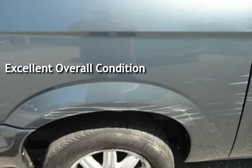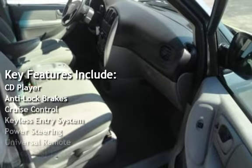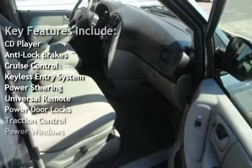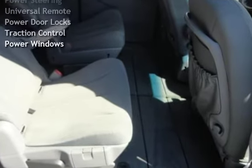Key features include CD player, anti-lock brakes, cruise control, keyless entry, power steering, universal remote, power door locks, traction control, and power windows.